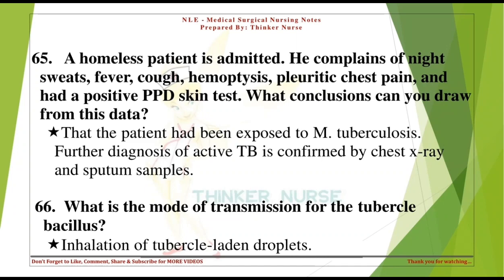A homeless patient is admitted complaining of night sweats, fever, cough, hemoptysis, pleuritic chest pain, and had a positive PPD skin test. What conclusions can you draw? That the patient had been exposed to M. tuberculosis. Further diagnosis of active TB is confirmed by chest x-ray and sputum samples.